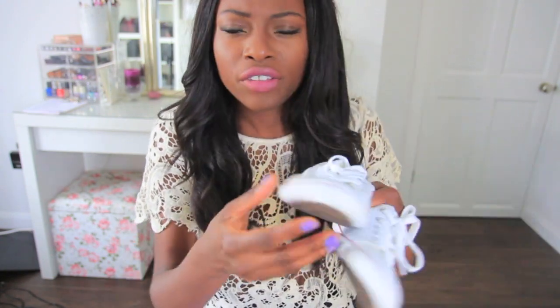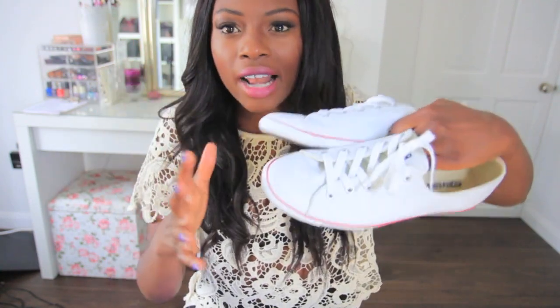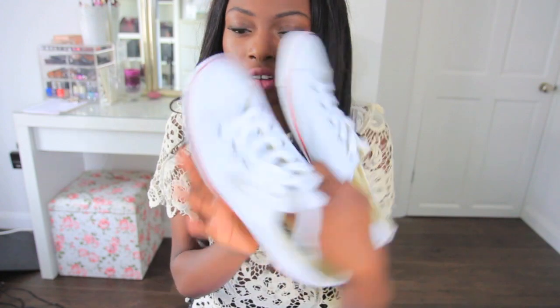What I liked about these Converses versus your standard ones is that they're a bit slimmer — more of the plimsoll style than the classic style. They're really nice. I'd wear them with skinny jeans and it means I can wear comfy shoes without looking like a boat foot.